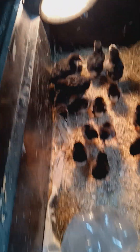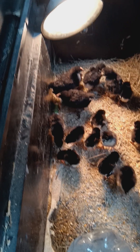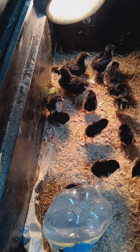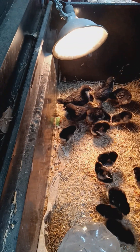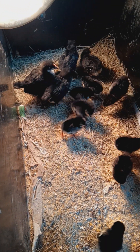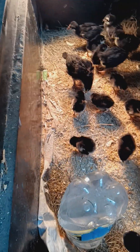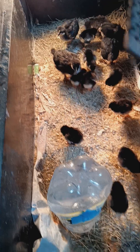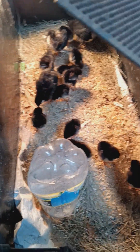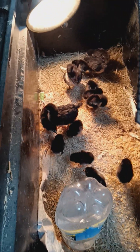I believe that one may be a rooster because its comb is developing way quicker than the others. I know that's not always a guarantee, but if you look at that one's comb compared to that one's comb, it's fairly noticeable on camera. The rest of them, I can't notice the comb at all — but they're all the same age.